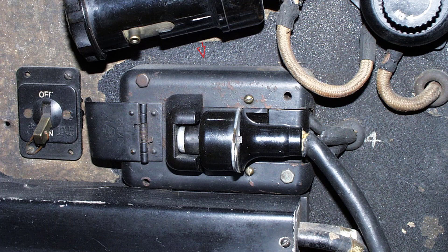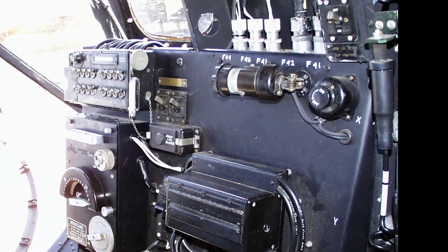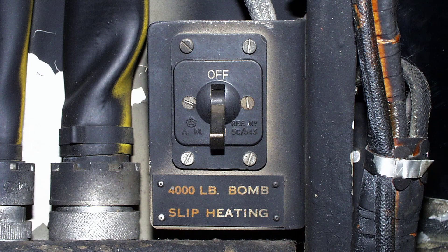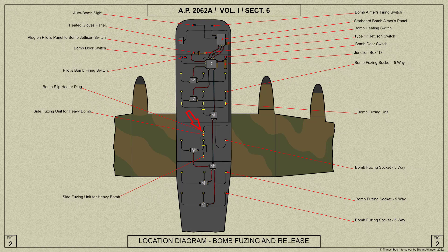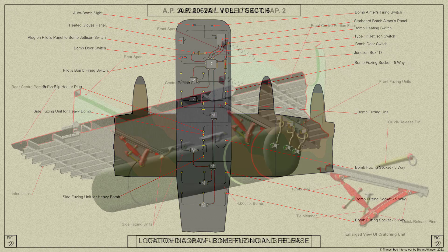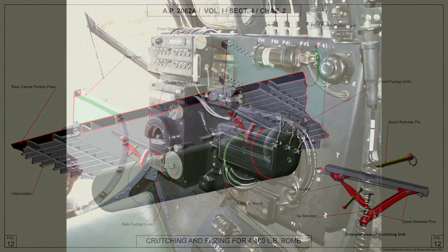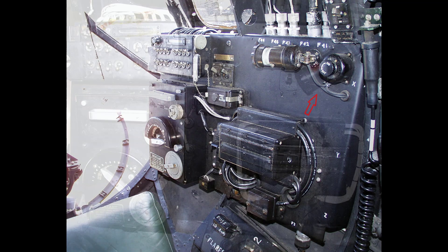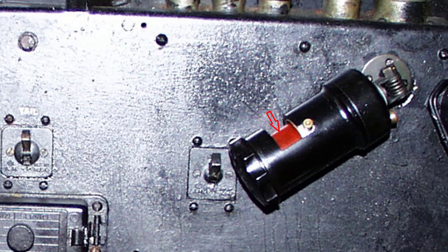This is the bomb firing switch; here it is safely stowed in its holder. Just above the panel is the on/off switch controlling the heating of the 4,000 pound bomb release gear. It controls the heating of the center bomb gear housing in the intermediate center portion of the fuselage. To the top right of the air bomber's panel is the panel lamp and switch. The lamp is fitted with a colored filter to assist with dimming.